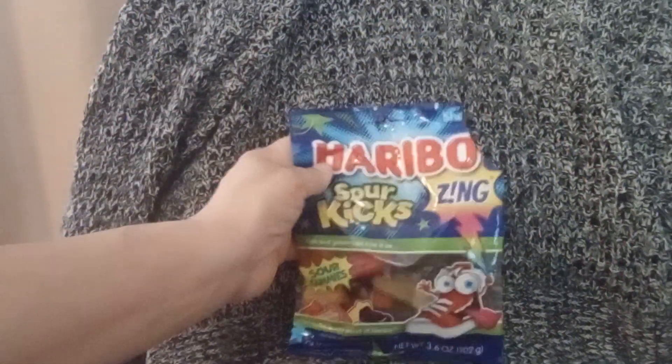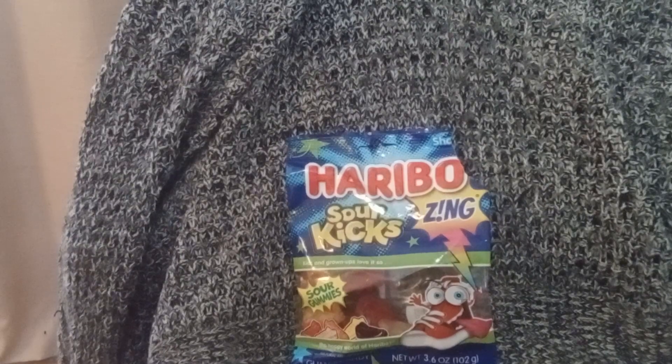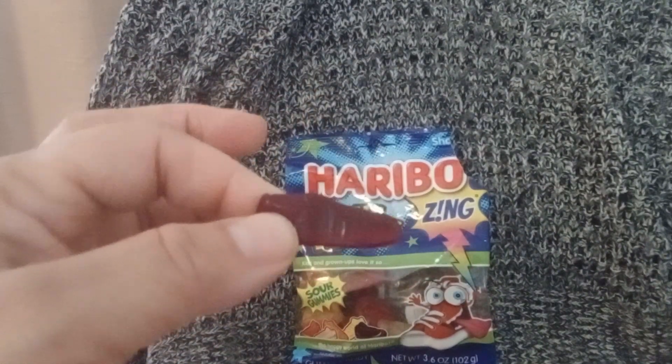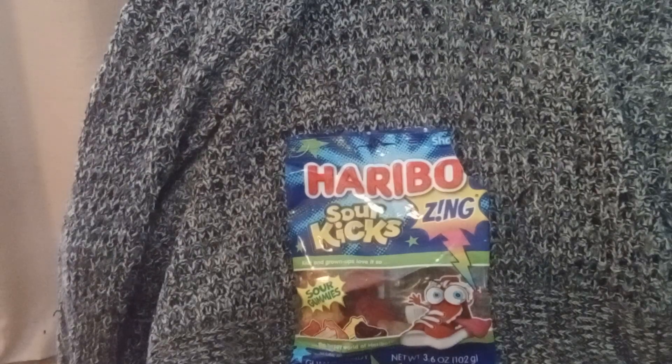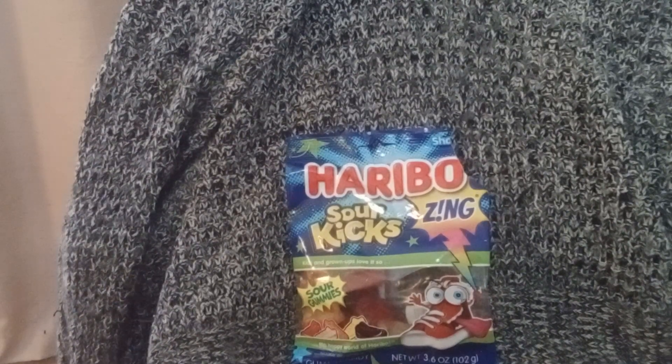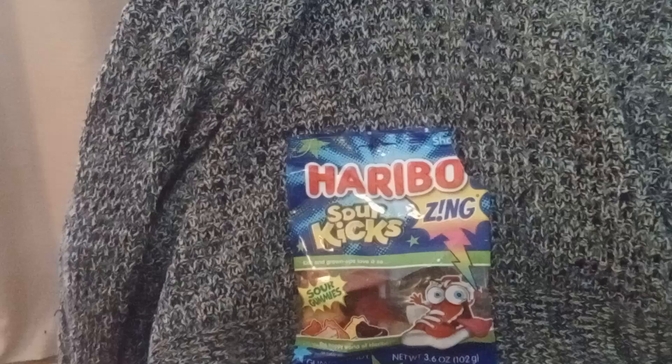I pulled out four, so I'm missing one — must be the lemon. This is a Sour Raspberry. Let's try that. Ooh, that is definitely sour. If you like sour, that's good.